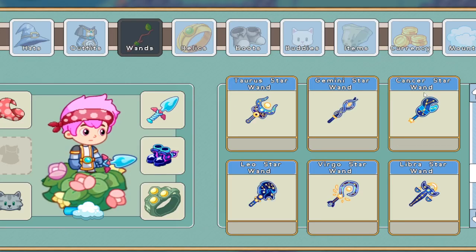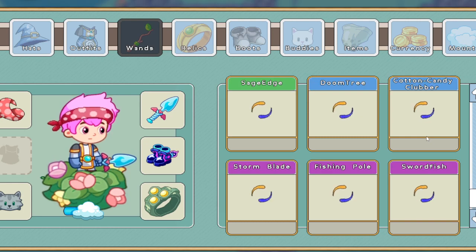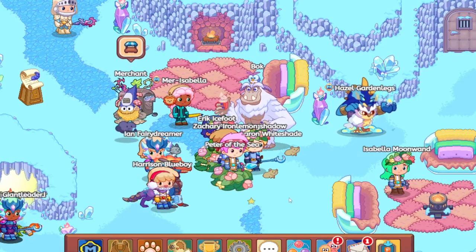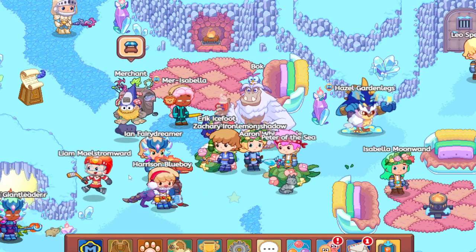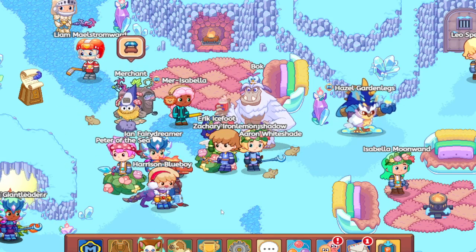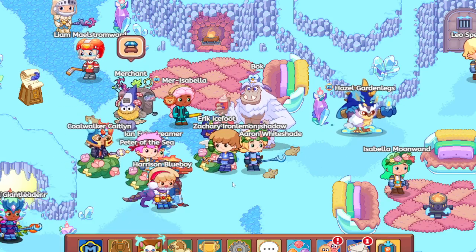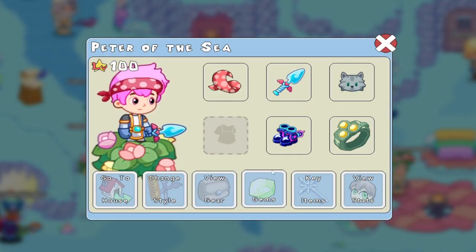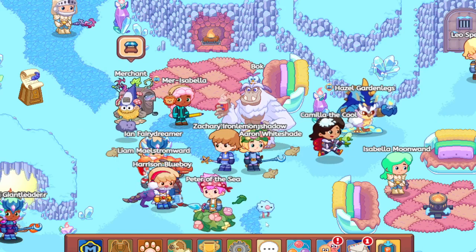They all look more stylized now. As you can see, this is what they all look like, and now when you walk around you can see them in your hand. Let me know what you think about this. This is the new design of the players in Prodigy, which just got released today.